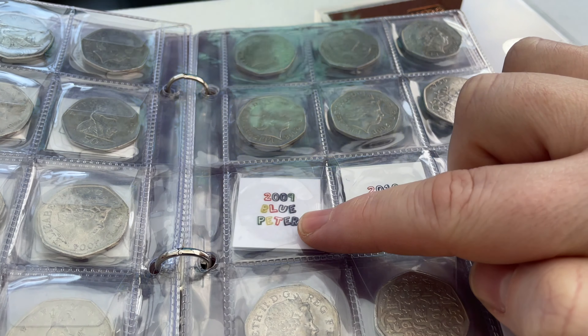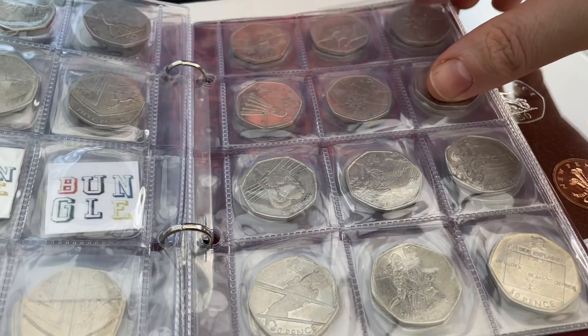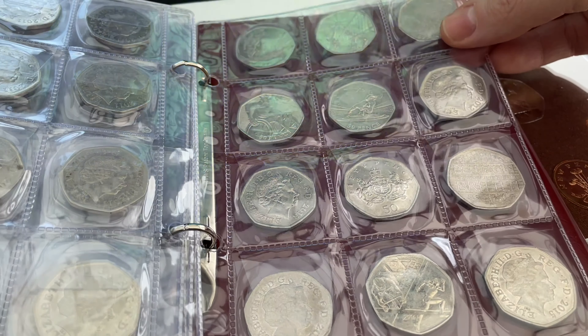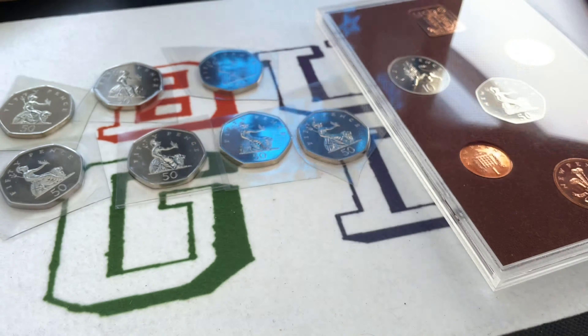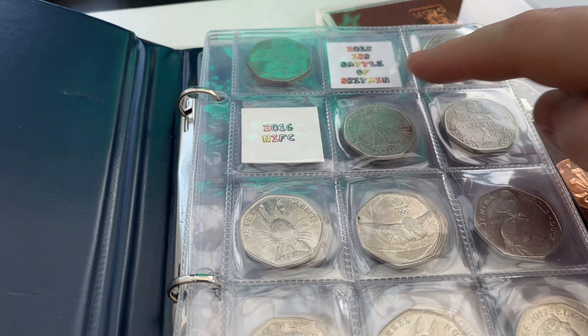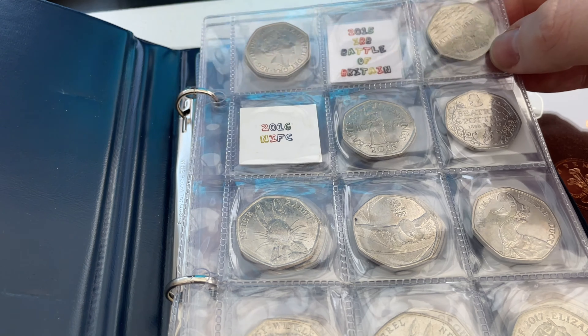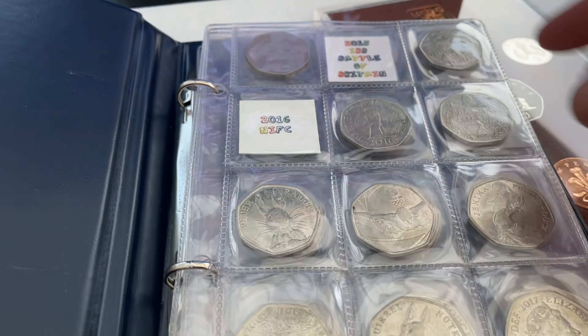I'm doing pretty well for circulated coins. For uncirculated I still need the 2009 Blue Peter, the 2010 shield, and the aquatics from 2011 with a line across the swimmer's face. I'm pretty certain I'm not going to get those easily but I'm doing well for everything else. That's the first half - the red book.